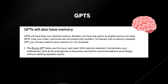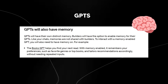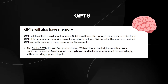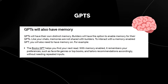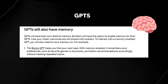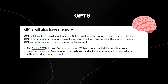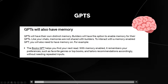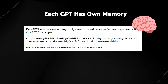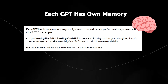The very best thing here is that memories are not shared with the builders, because that would be a huge privacy issue. I'm really glad we do have memories on the GPTs because this is going to mean that each time we start a chat with a GPT, it's going to remember our previous interactions. Note that each GPT has its own memory, so you might need to repeat details you previously shared with ChatGPT versus a specific GPT.